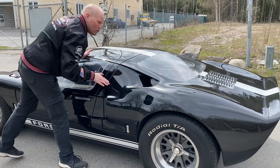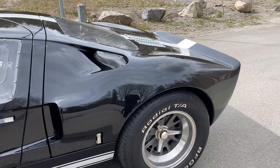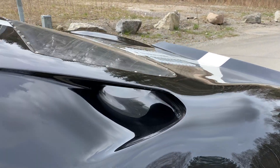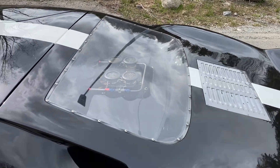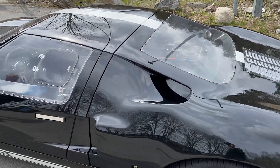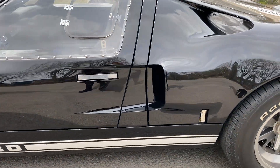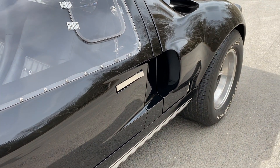Här ser ni också - här har vi luften som kommer in till motorrummet. Här suger det in precis - där kommer luften in så att de får ordentligt med luft. Och sen så har vi även kylning till - här har vi också luft som kommer in och kyler, lite kylning till motor och kylare. Lite kylare-paket bak - vi kommer att se det sen när vi lyfter på luven.